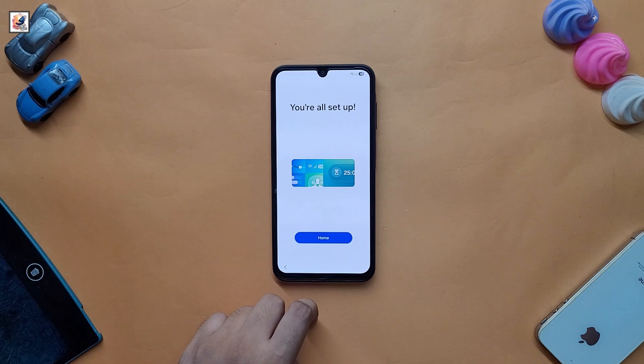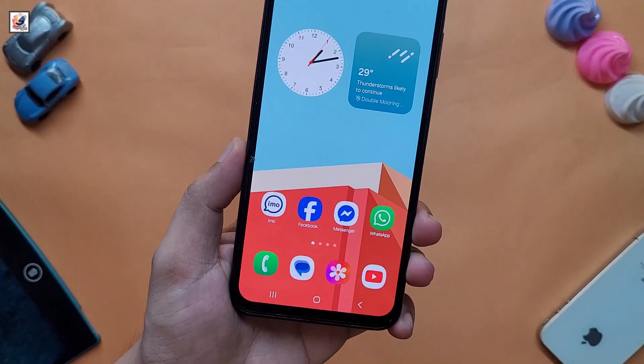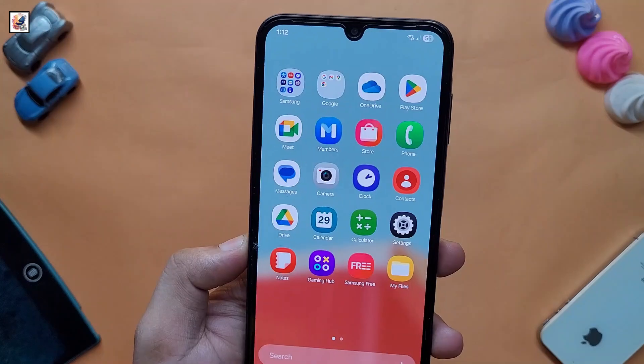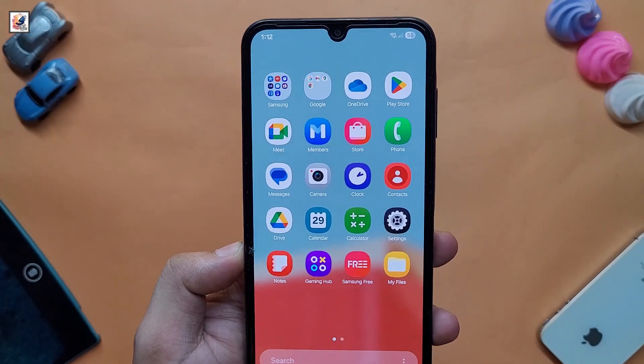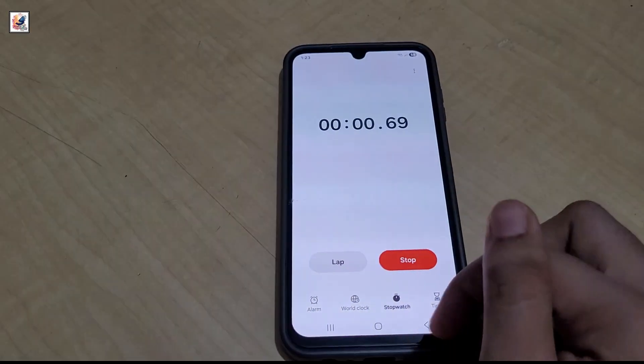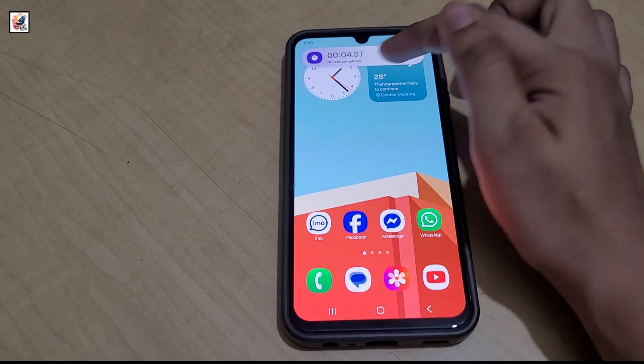First of all, let's talk about some changes. You get a new notification panel and a new control panel. One UI 7 also introduces some new icons like Phone, Gallery, Camera, Settings, and Stopwatch. You also get new animations which look very nice and attractive.